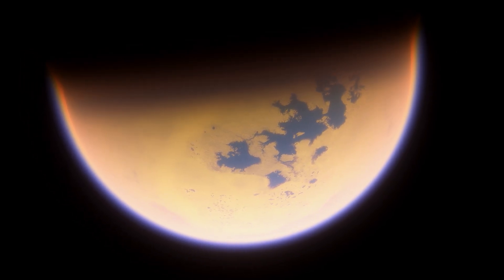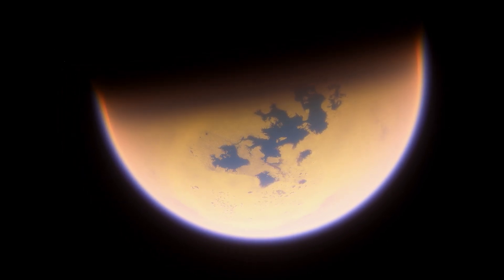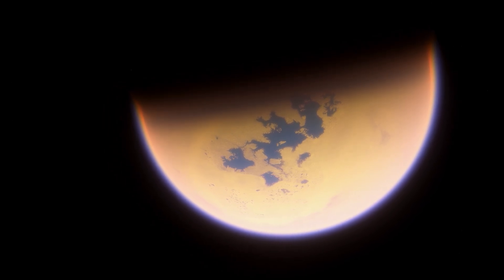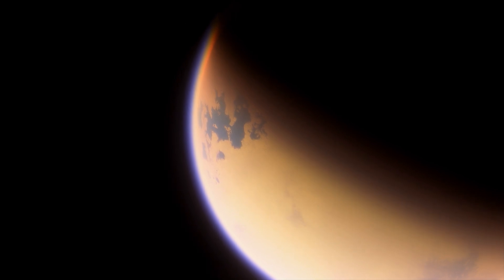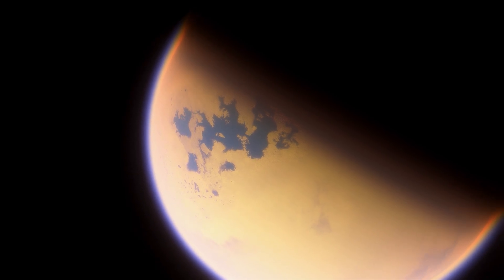Titan's breathtaking atmosphere. Titan boasts a captivating atmosphere, one that is strikingly different from any other moon in our solar system. Composed primarily of nitrogen, it also harbors traces of methane and other complex organic molecules. This unique combination creates a thick haze that blankets the moon and makes it look otherworldly.